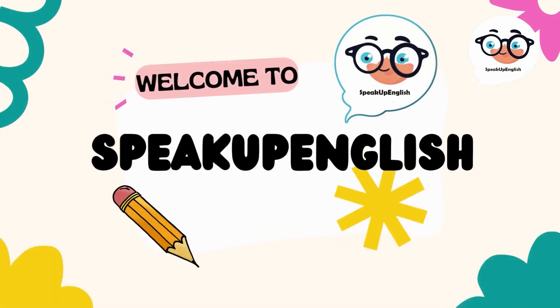Welcome to Speak Up English. Today, we are learning about vocabulary in the living room. Now, listen and repeat.